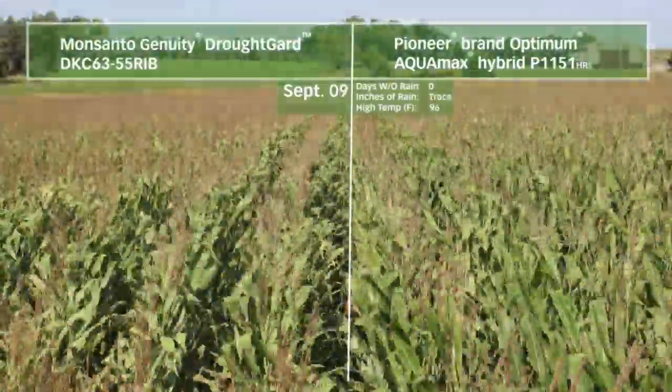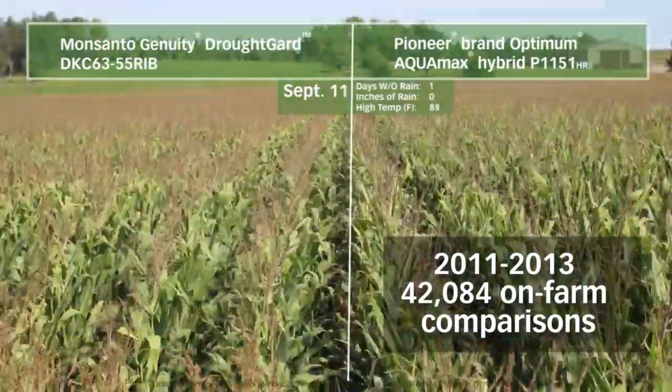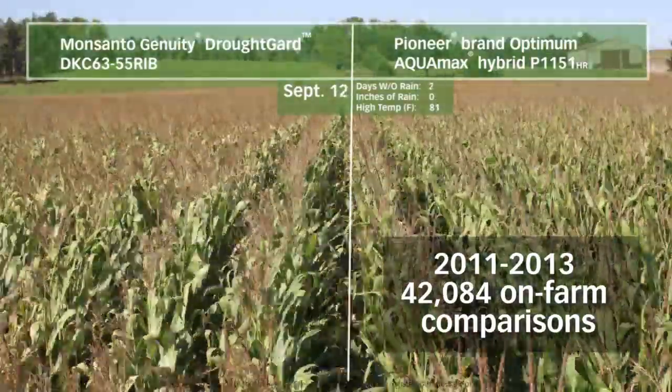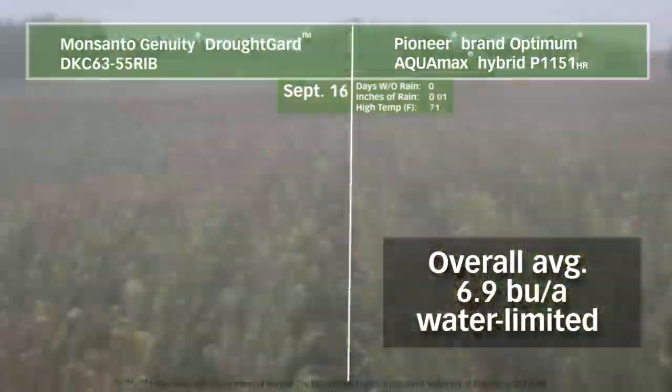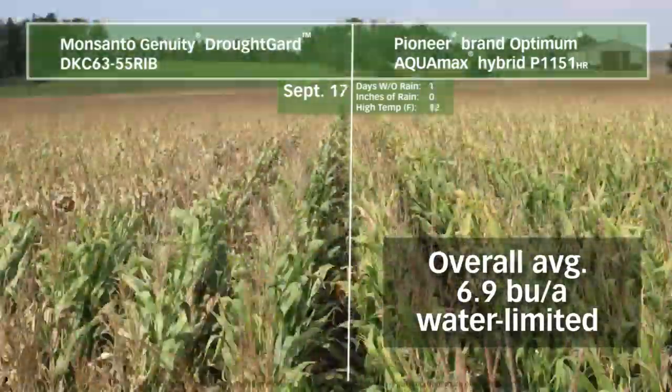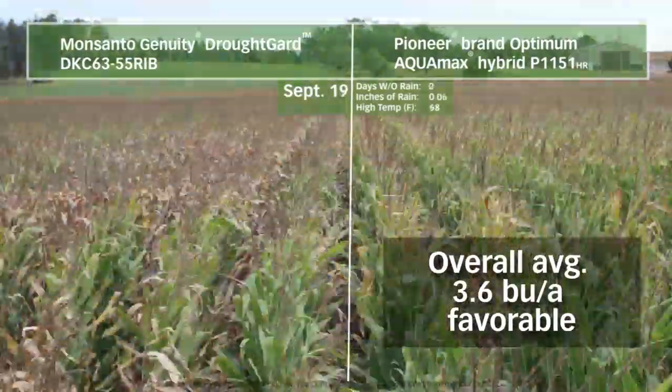Optimum Aquamax products have surpassed 42,000 on-farm comparisons tested across the U.S., and have shown a 6.9-bushel yield advantage in water-limited areas and a 3.6-bushel yield advantage in more favorable conditions.